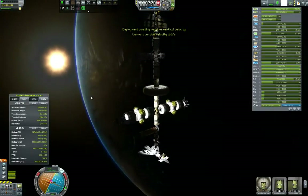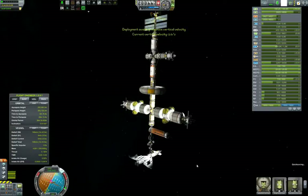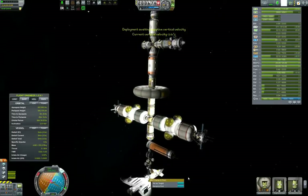Hello and welcome back to GromfWorks. This is episode 3 of the KSS Big Bang. In this episode we have a very simple mission: return the refueled SSTO back to the Kerbal Space Center.